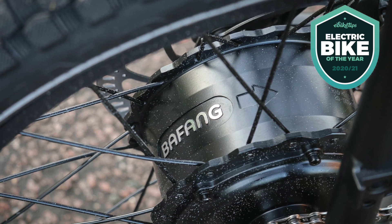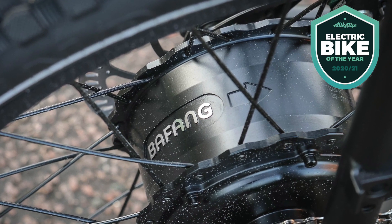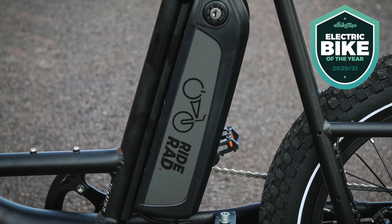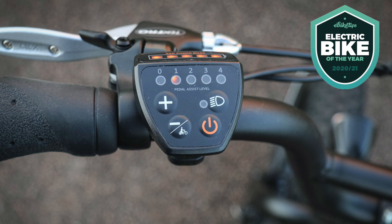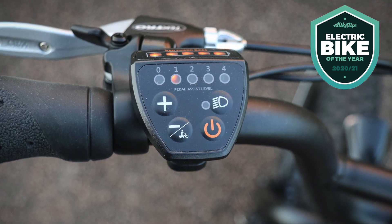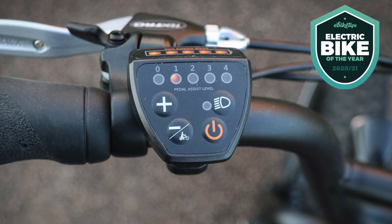The motor system in the RadRunner is a 48-volt Bafang rear hub motor, and there's a 672 watt-hour battery in the frame behind the seatpost — really good capacity for a bike at this price. It's not the most complicated system, and you wouldn't expect that for this money, but the motor has plenty of power and it's great for carrying cargo or people around town.